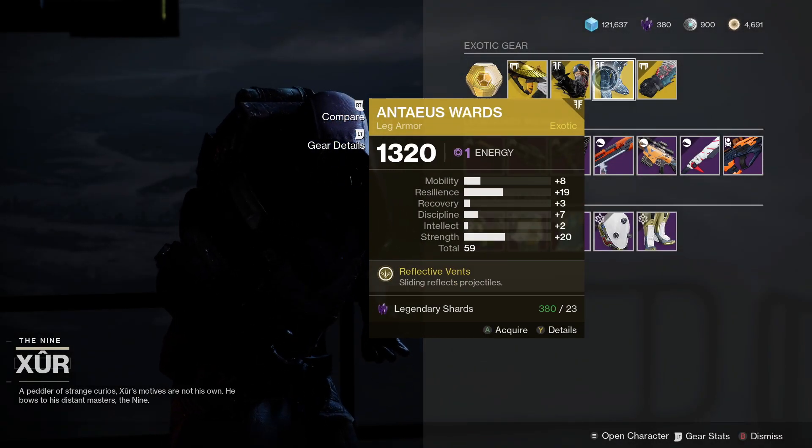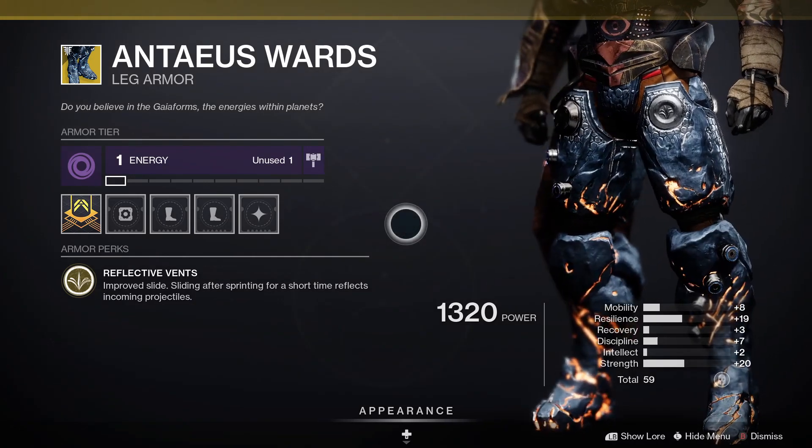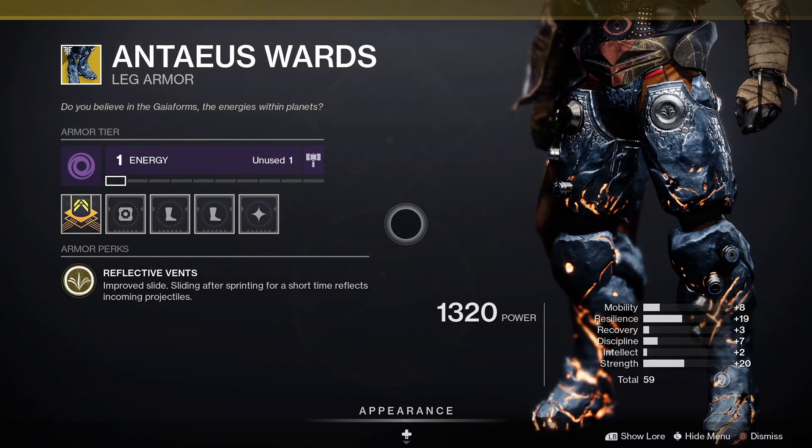We've got the Antaeus Wards for Titans. This one comes with Reflective Vents, which improves slide — sliding after sprinting for a short time reflects incoming projectiles.